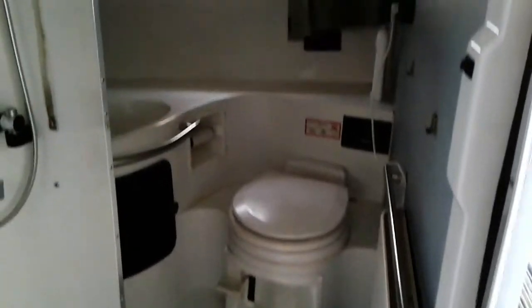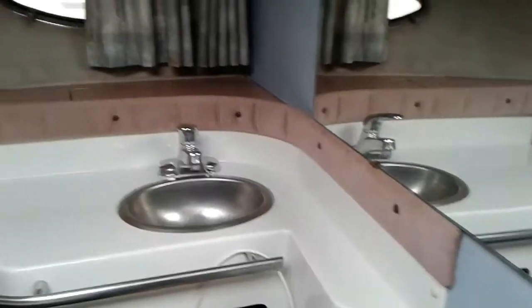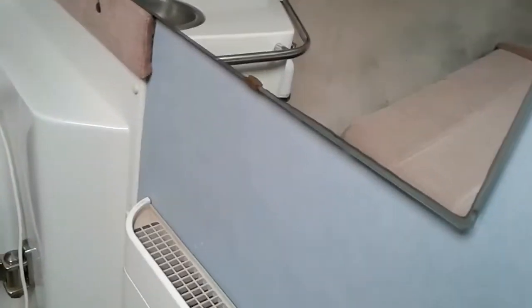Bathroom — it does have a separate shower, which is cool. V-berth bedroom, or cabin. It's all done in the 1980s colors of mauve and blue, which is fixable.